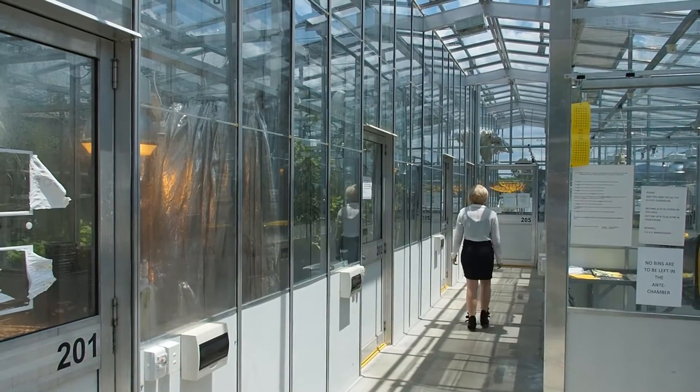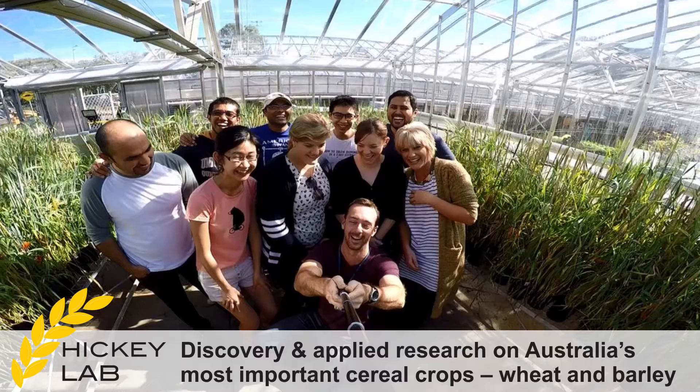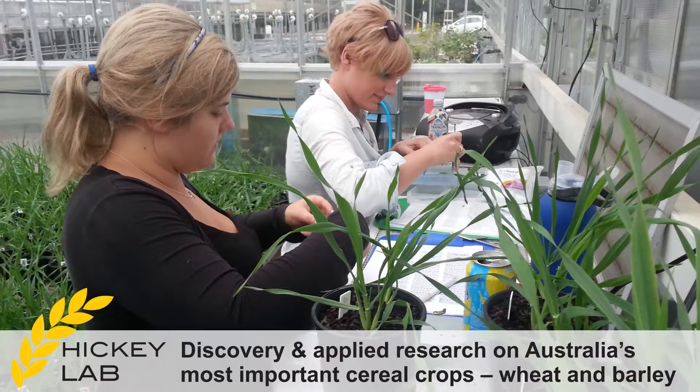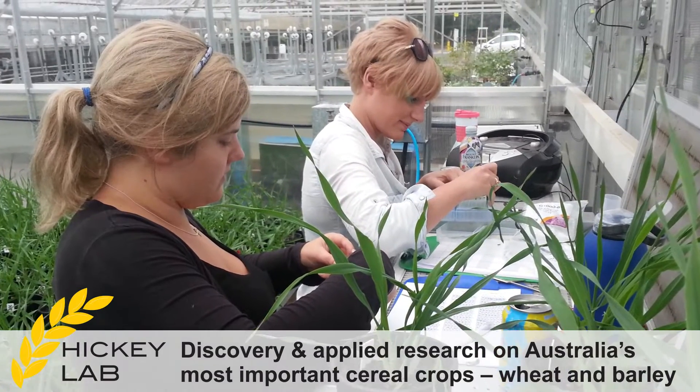At the University of Queensland I'm actually part of a group called the Hickey Lab. The Hickey Lab works on plant breeding for both wheat and barley.